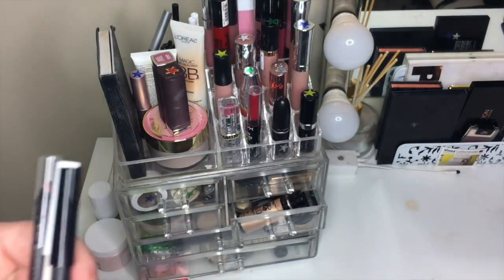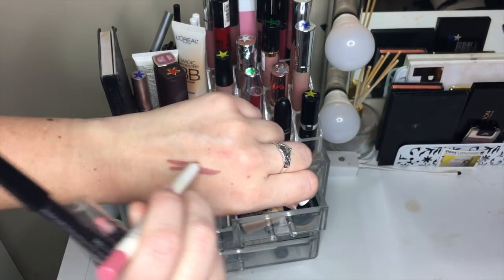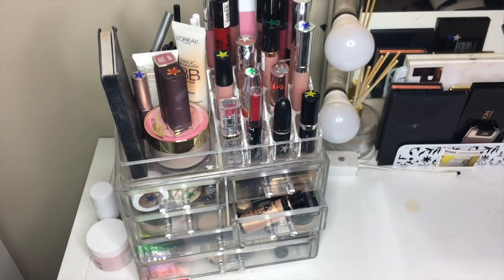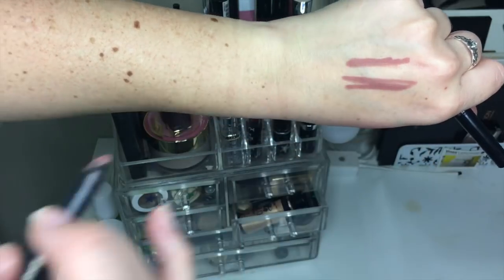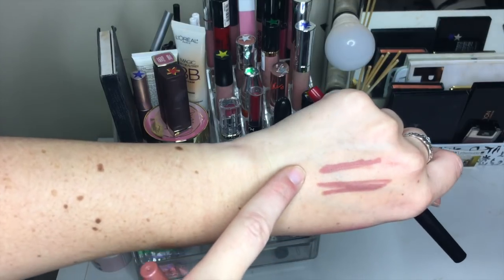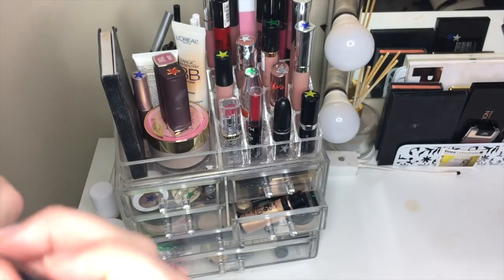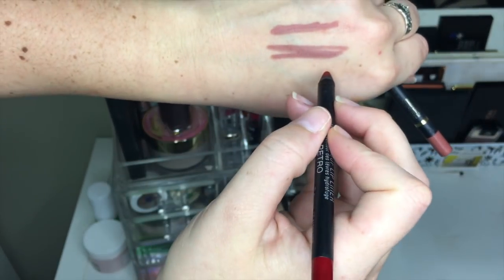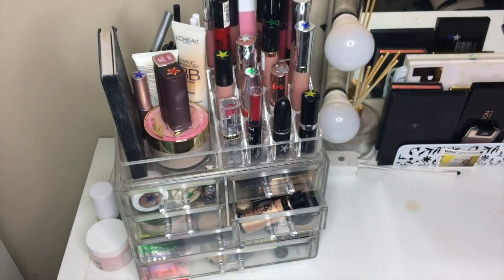Next we have lip liners. The one I'm getting rid of is ColourPop Bound — it's just not the color for me, it's really gray-toned and I don't like gray tones on my lips. Then we've got L'Oreal Mastermind, which is a little bit less gray and super creamy, and it doesn't look as gray on my lips, so we're going to keep that one. I'm also going to keep the BH Cosmetics lip liner in red, because if I'm going to keep a red lipstick I need a red liner and this is the only one I have.